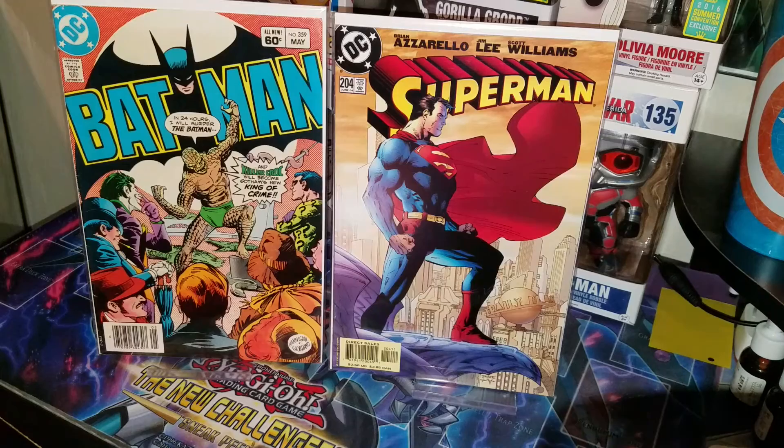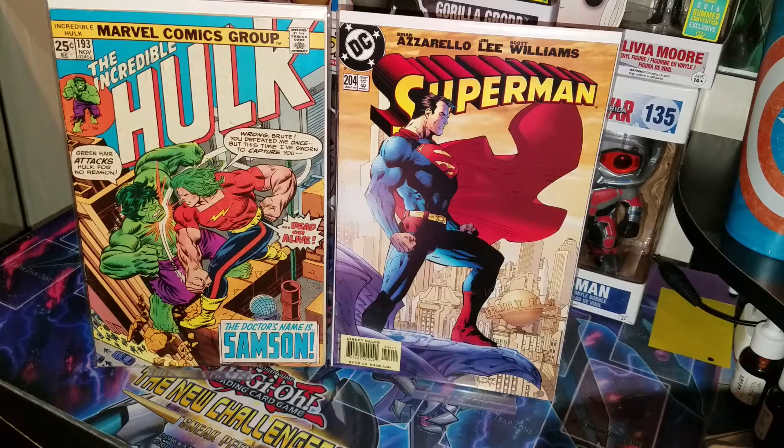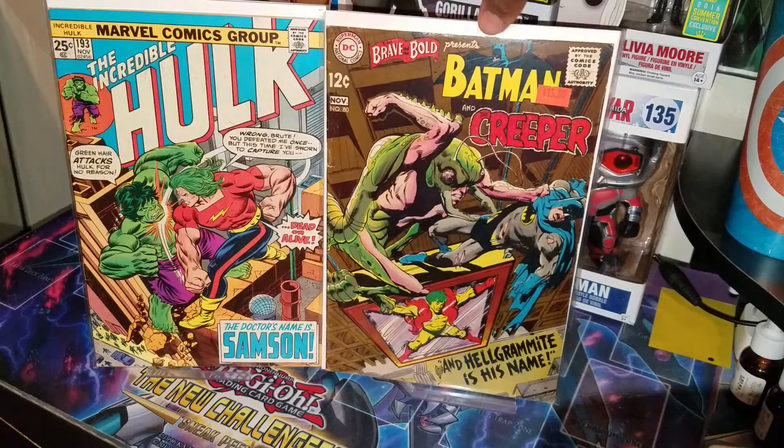This was a bit DC heavy haul, but I did get some Marvel books. I was able to pick up Incredible Hulk 193 — I just thought it was a nice cover, early Doc Samson appearance. His first appearance was in 141, I believe, and I was trying to find that one first but I ended up finding this one. He gave me a good deal — I think like $3. Next one, Brave and the Bold 80 — a nice Neal Adams cover, also first appearance of Hellgrammite, who was in Supergirl last season I believe around episode 2 or 3. Finally got that book.